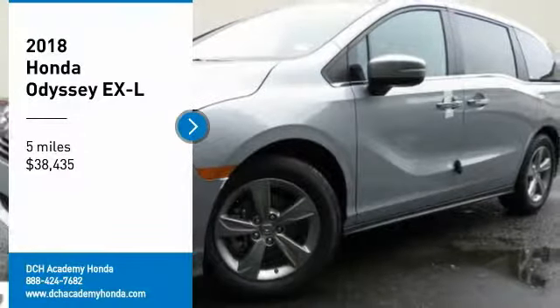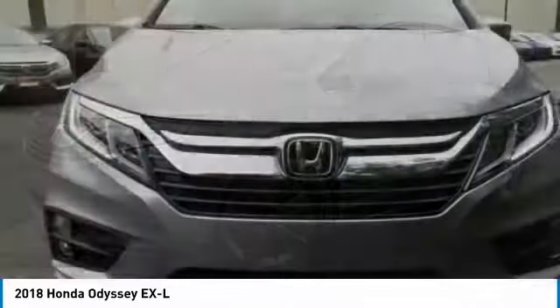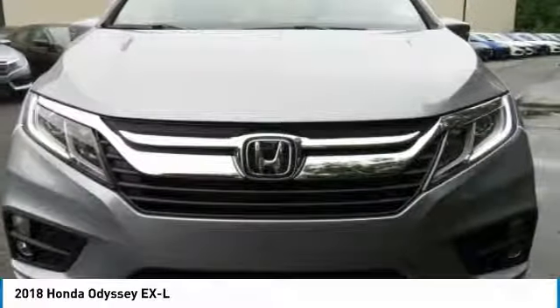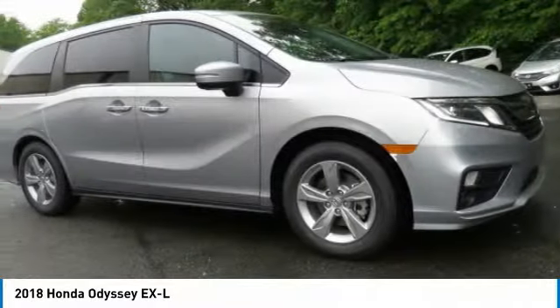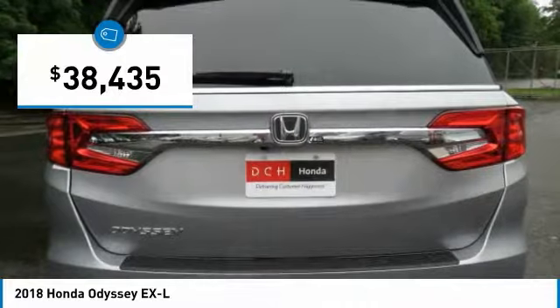Stop by and take a look at the 2018 Honda Odyssey. The Honda Odyssey is a showcase of distinguished style, captivating technology, and advanced safety features. A must for all families, and is priced below $40,000.